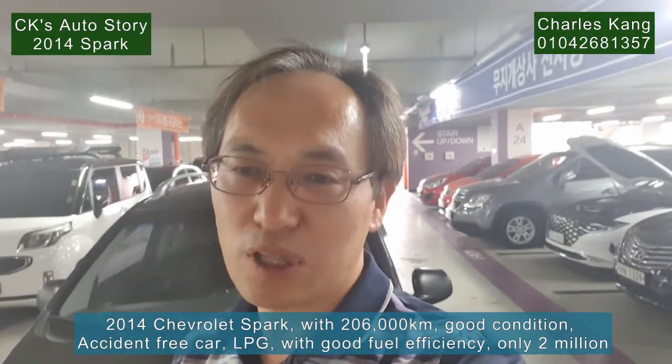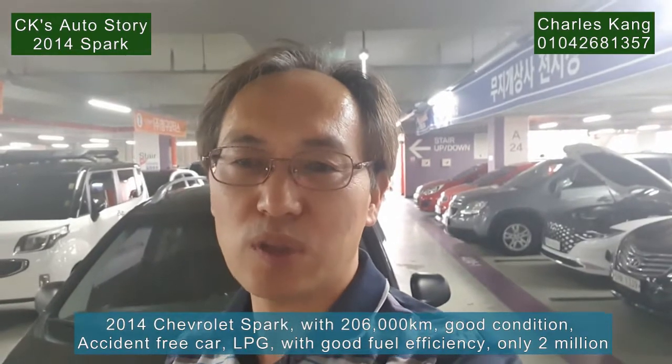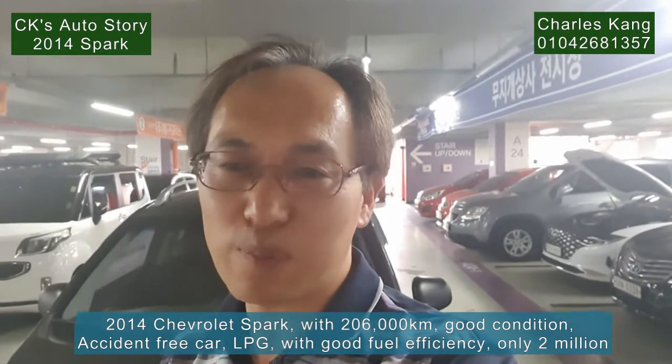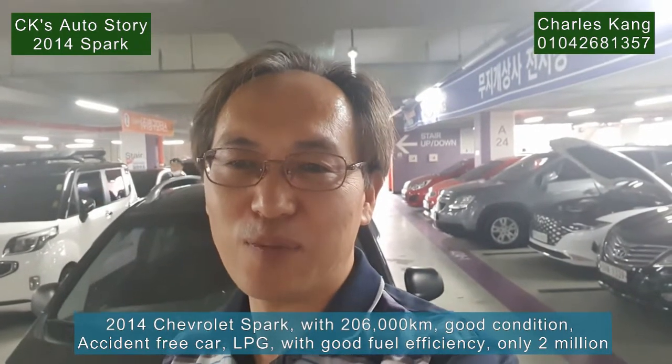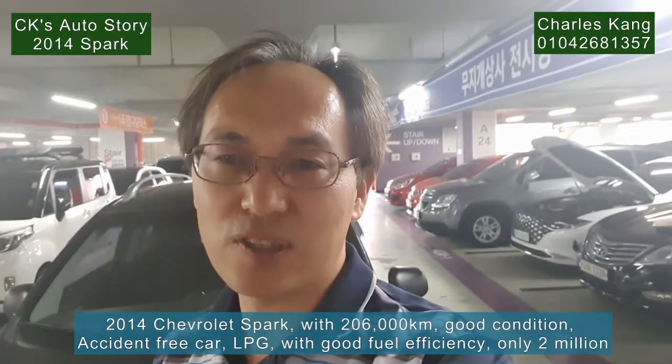I'm sure that you will love this car. This car is very cheap — the car price is only 2 million. With transfer fee and dealer fee, it's about 2.7 million only. Very nice, and with 3 months insurance, within 3 million you can finish this one.